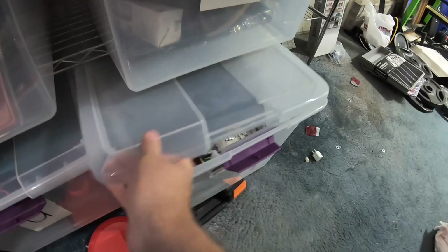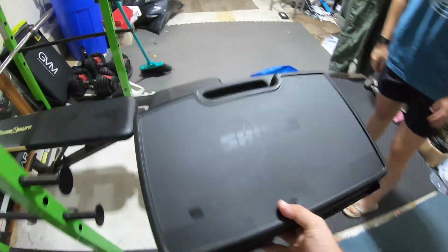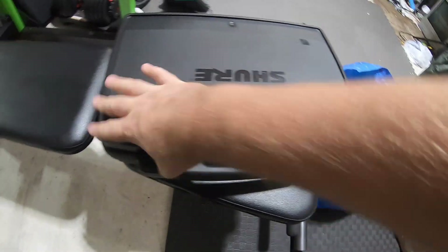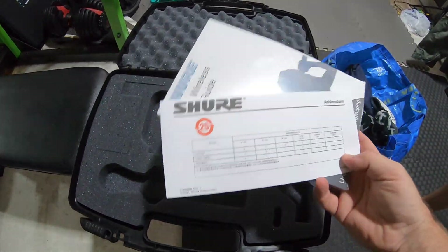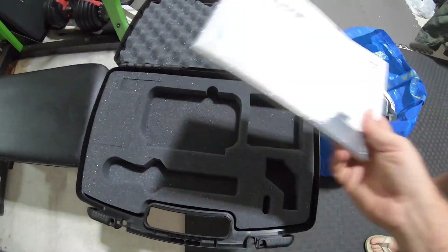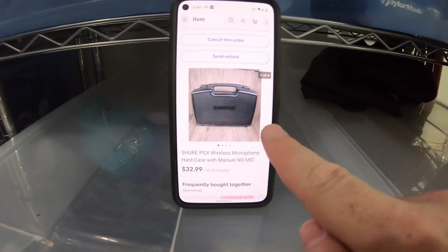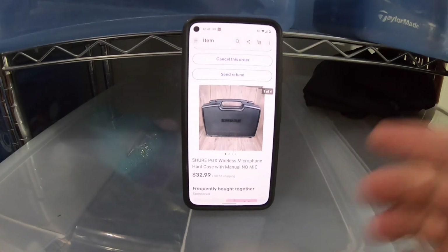Next item is down here in the V-Bin and it's a pretty cool item — a Shure microphone case. When we went to the Goodwill bins last week I found this case and a charger, and I was really hoping to find the actual microphone because the microphone this case is for is like a $400 microphone. Unfortunately all we had were the case and the charger, so I listed the charger separately — that already sold for maybe $15-16 bucks plus shipping. Then we have the case and the manual here, which sold for $32.99 plus shipping. Be sure to look out for this microphone in the wild — even empty cases can sell for good money.